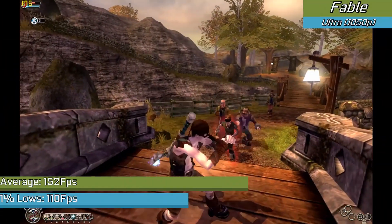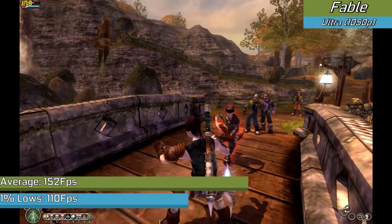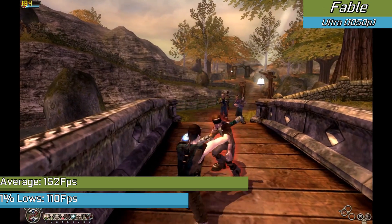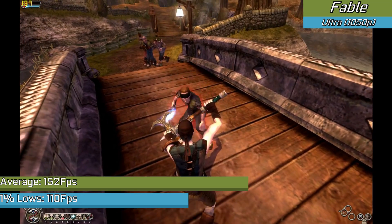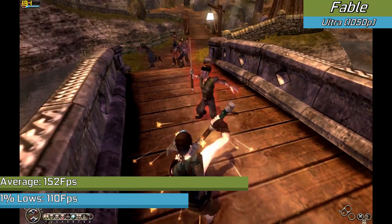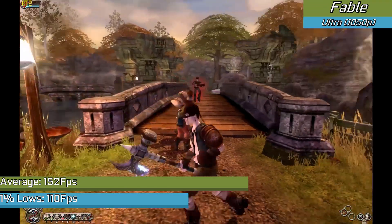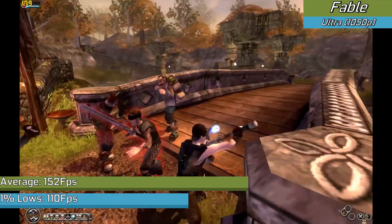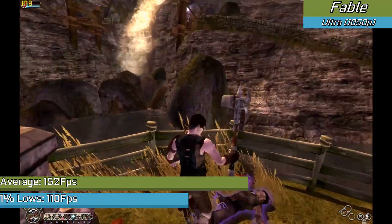Fable: The Lost Chapters is an older game but one that still looks very nice. Running the game with the highest settings possible at 1050p resolution, it never dropped below 100 FPS once, showing it genuinely runs the game really well. There were no bugs at all, no graphical effects issues — which can apparently happen with newer NVIDIA cards.